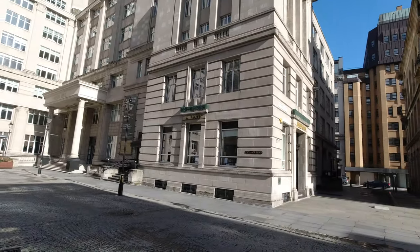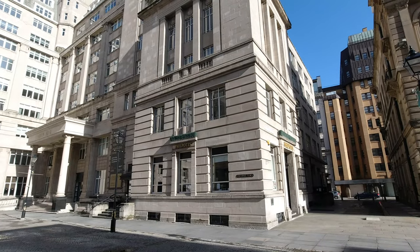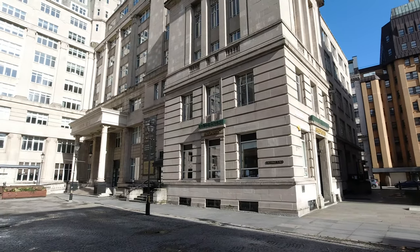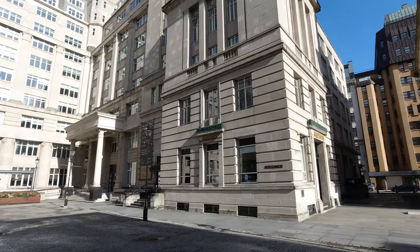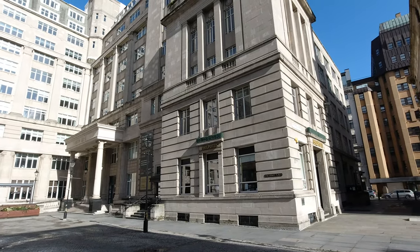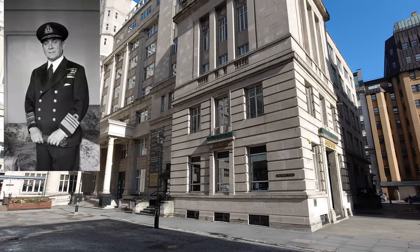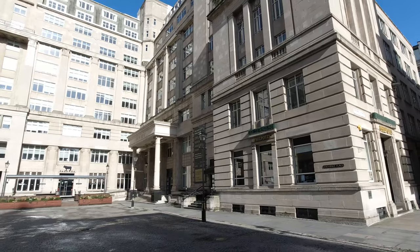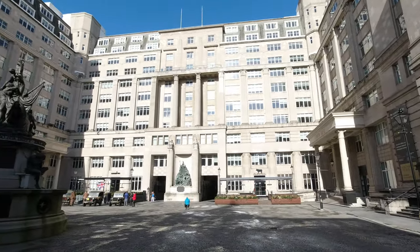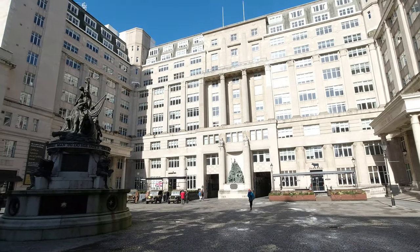If you look on the east side — Exchange Passage East — this was called Houghton House, and it was named after the Commander-in-Chief of the Western Approaches, Admiral Max Horton. He ran the Western Approaches from November 1942 to 1945.